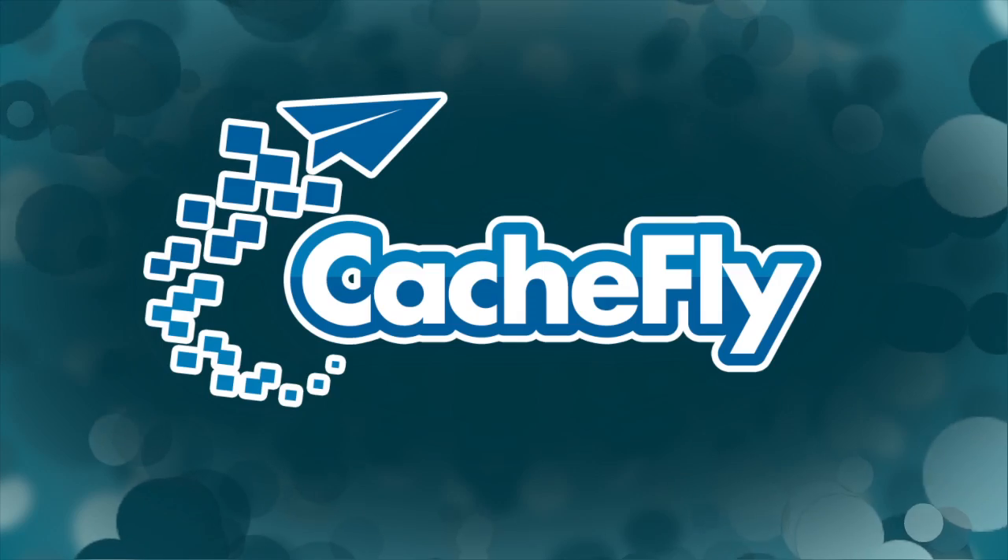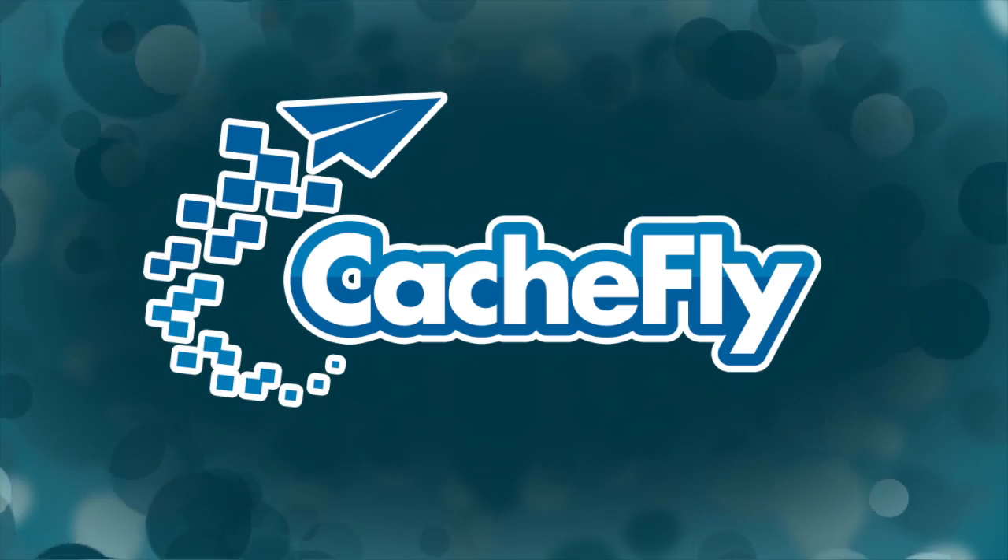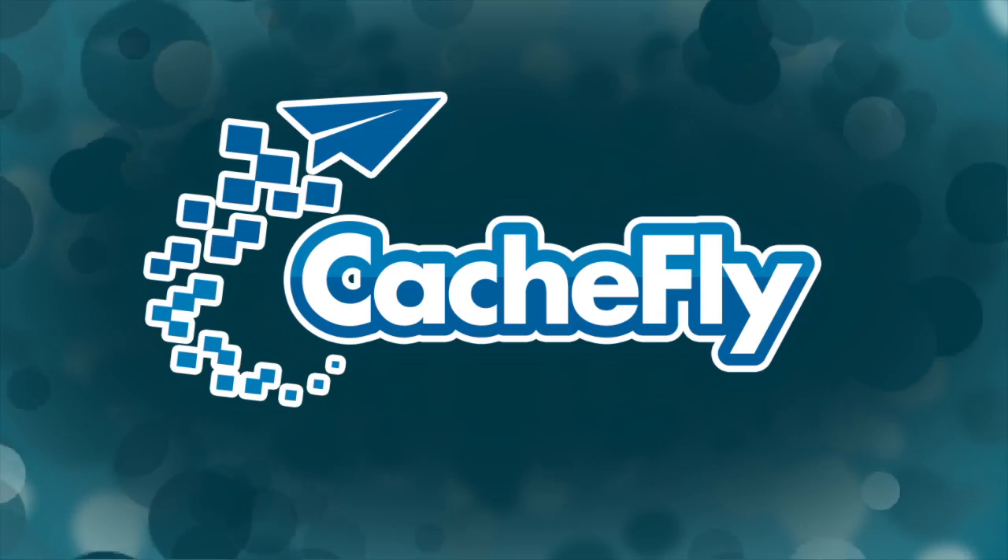Did you know that your future fuel cells are going to smell like cat piss? That's right. It's all next on KnowHow. Bandwidth for KnowHow is brought to you by Cashfly at cachefly.com.